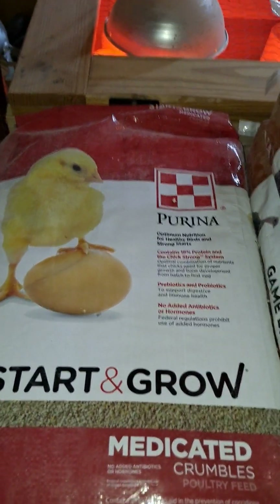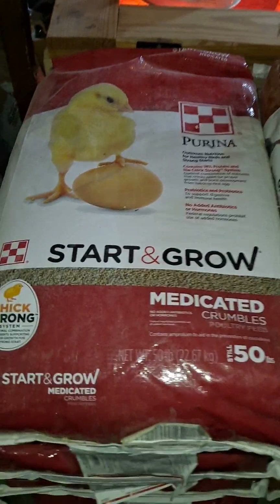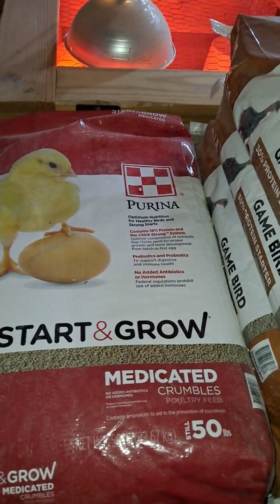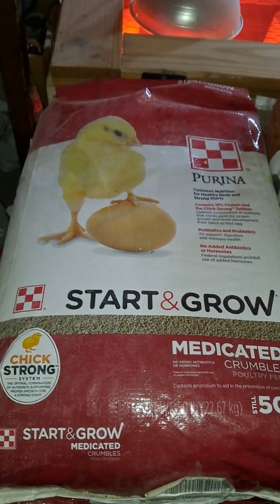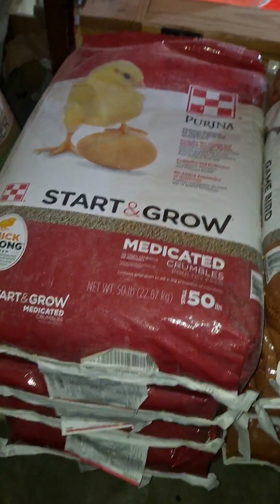Next we have Purina Start and Grow. I use the medicated version in an attempt to prevent coccidiosis — it is a terrible parasite that you don't want anything to do with. Since I hatch and sell quite a few chicks every year, I choose to go with the medicated. The non-medicated feed is totally okay; it's just not what I choose to do because of what I do with baby chicks.